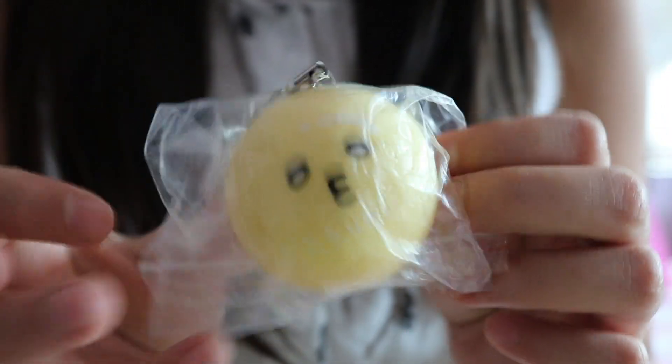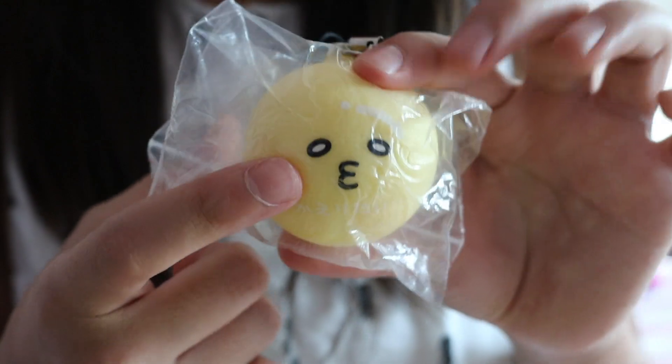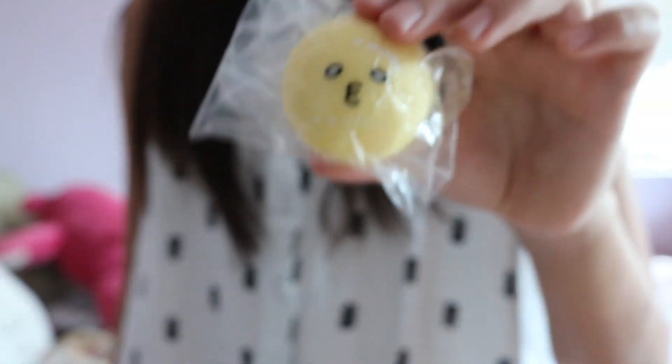I don't feel like taking this out because it's in a Ziploc bag, and you guys know me and Ziploc bags. A little yellow egg — well, I don't know if it's an egg, but it looks like an egg to me.